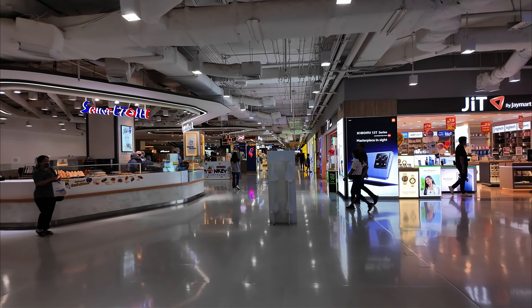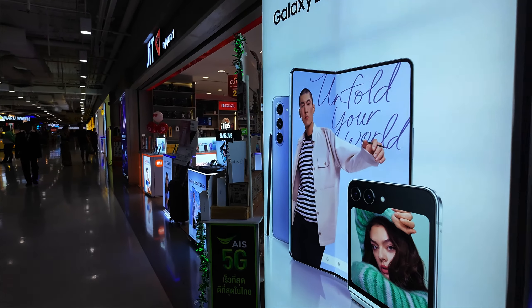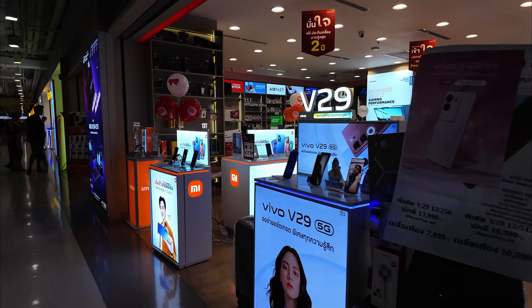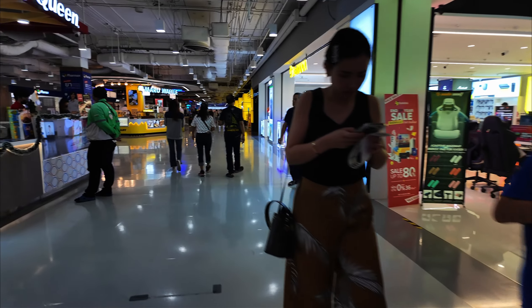I also found a couple of camera stores in here that actually carried Insta360 stuff and some DJI stuff — a couple of things I was looking for. I couldn't find a lens for this camera that I want to get, and I'm also looking for glass protective screen coverings. Haven't found those yet, but it's a new camera so I'm not expecting miracles. This is the basement of the mall and I think there are four or five floors — there's also a DIY store, basically like a dollar store.